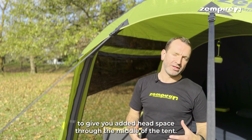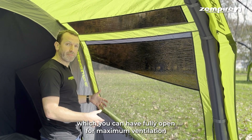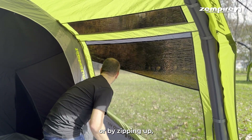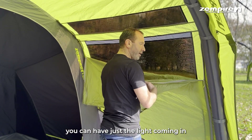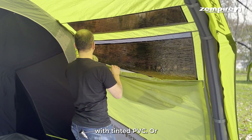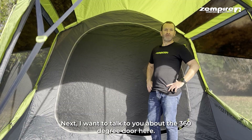It also has angle beam construction to give you added headspace in the middle of the tent. In addition, we have the three-way windows here, which you can have fully open for maximum ventilation, or by zipping up you can have just the light coming in with tinted PVC.